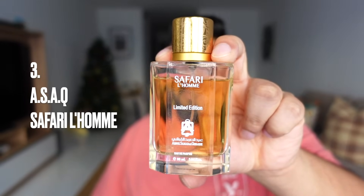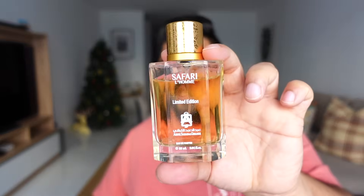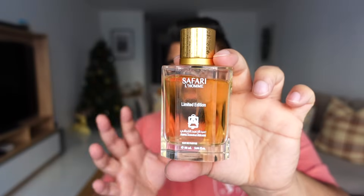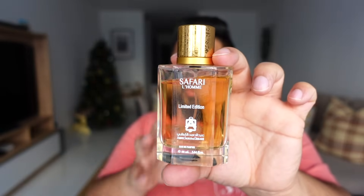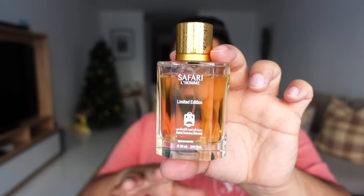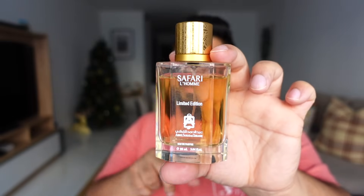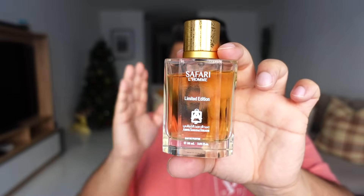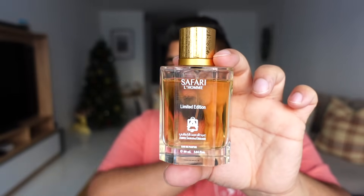Third on the list is Abdul Samad Al Qureshi's Safari La'om. Simply put, this is ASAQ's take on the Pegasus DNA with added oud. I know people will say that's just Pegasus Exclusive, but this one actually launched before Pegasus Exclusive and there are some differences in the oud. It's a very clean, very good quality oud.